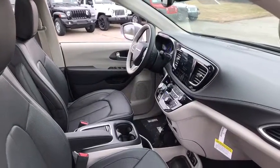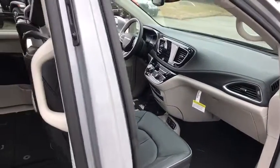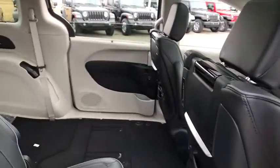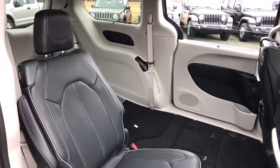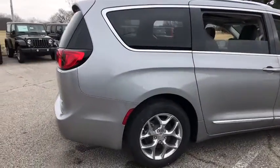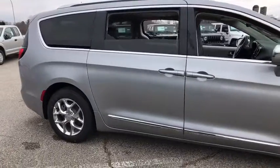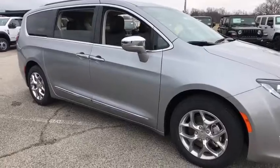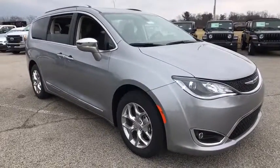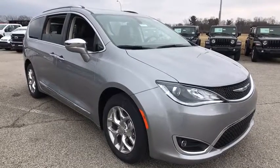This beauty is sure to make you the talk of the neighborhood, so call or drop in for a test drive today. Have a great day.